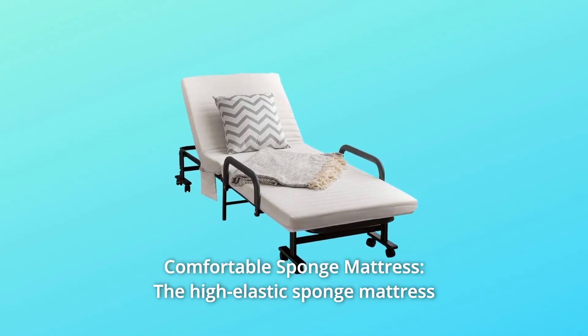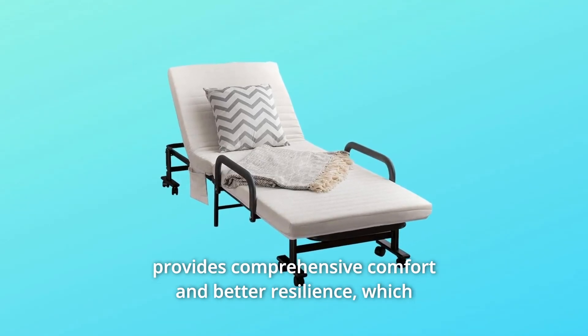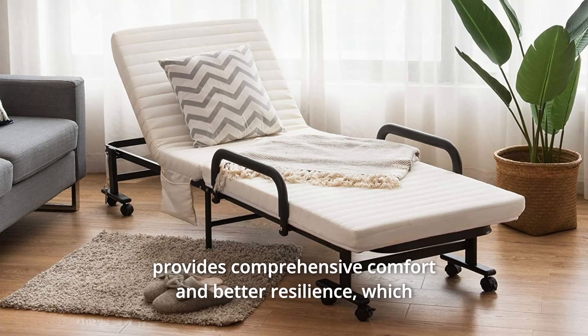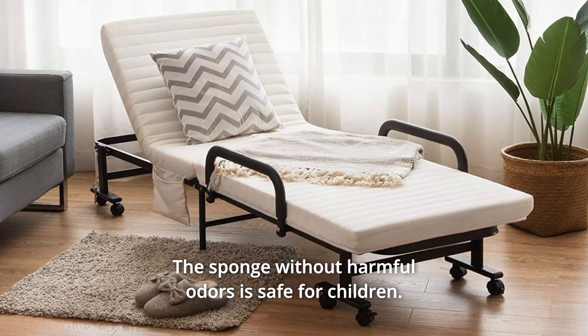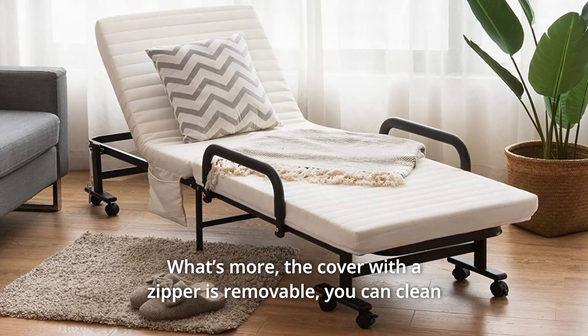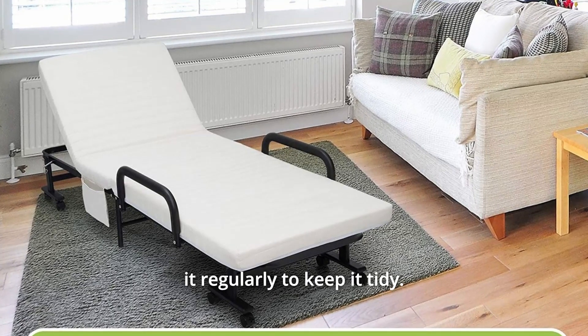Number 3: Comfortable Sponge Mattress. The high-elastic sponge mattress provides comprehensive comfort and better resilience, which can improve your sleep quality. The sponge without harmful odors is safe for children. What's more, the cover with a zipper is removable. You can clean it regularly to keep it tidy.